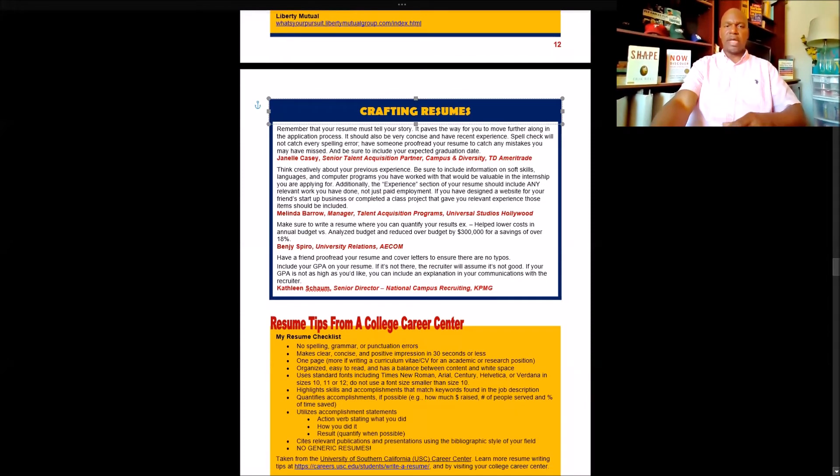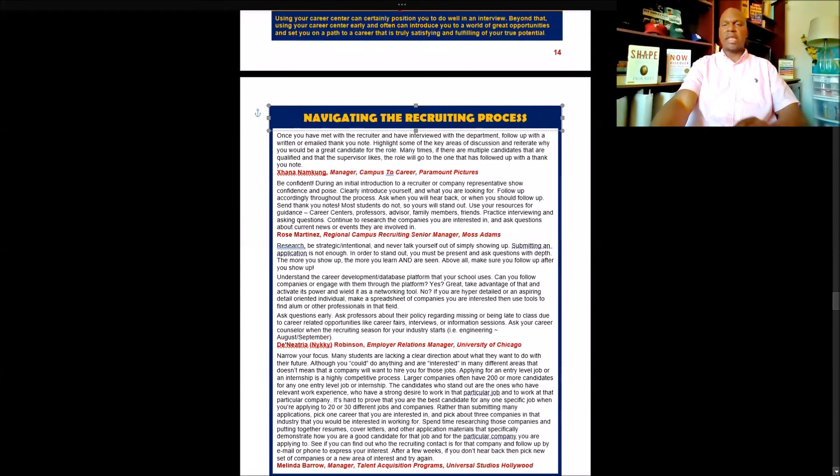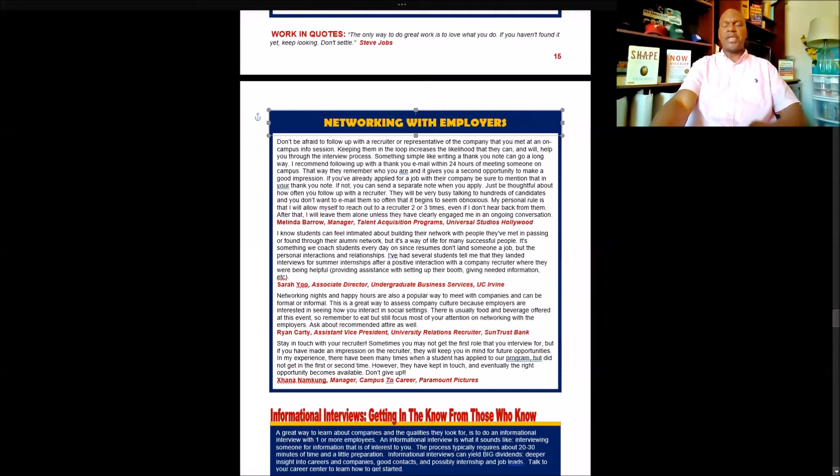Information on how to put together a resume from employers and a college career center. How to prepare for interviews. How to navigate the recruiting process. How to network with employers. And then informational interviewing — that's simply spending 20 or 30 minutes talking to someone who's doing the kind of work you want to do, or working at an organization you want to work at. Finding out what the person does for a living, what hours they work, what they like about their job, what's challenging, how they got into the job, and advice they can give you.